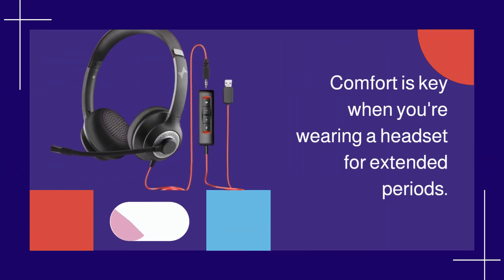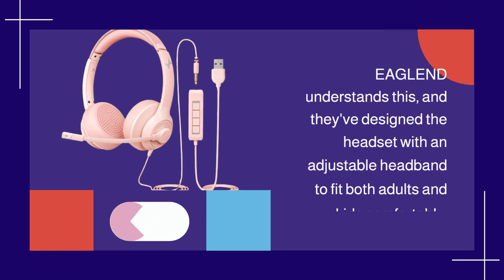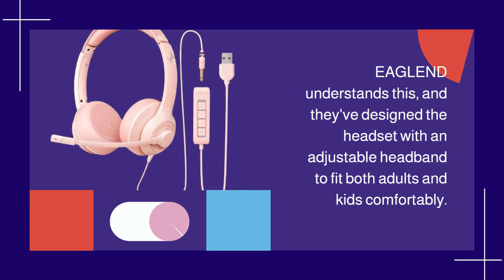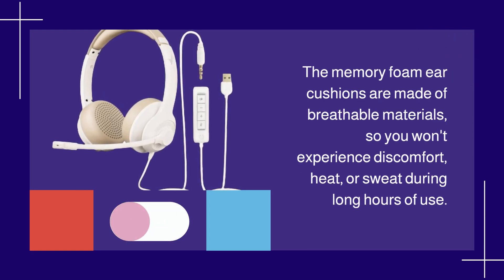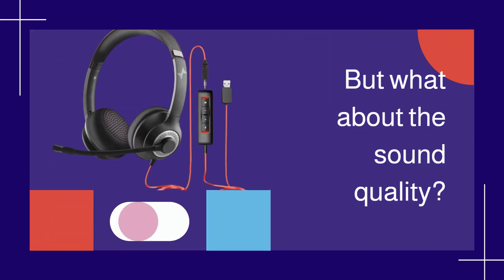Comfort is key when you're wearing a headset for extended periods. EAGLEND understands this, and they've designed the headset with an adjustable headband to fit both adults and kids comfortably. The memory foam ear cushions are made of breathable materials, so you won't experience discomfort, heat, or sweat during long hours of use.